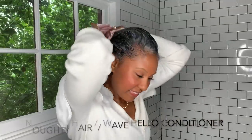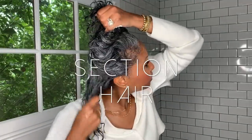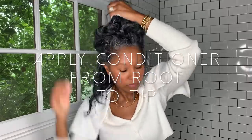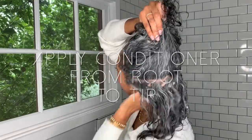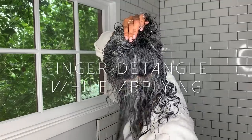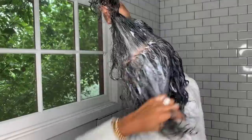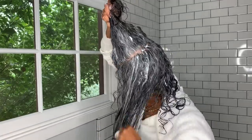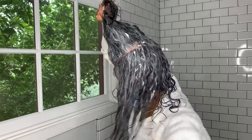Next up, I go in with the Wave Hello conditioner, which is also a curl-defining conditioner and 97% natural, as are all the Naughty Hair Care products — again vegan and cruelty-free. I really like this conditioner because it gives my hair just enough detangling power. I don't really get tangles, so I just finger through my hair and remove all the loose strands trapped inside my silver curls.